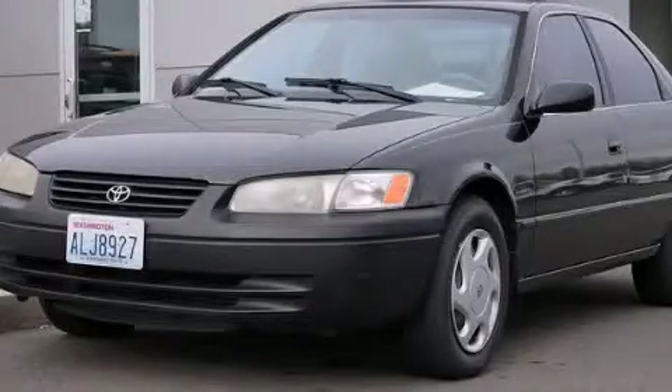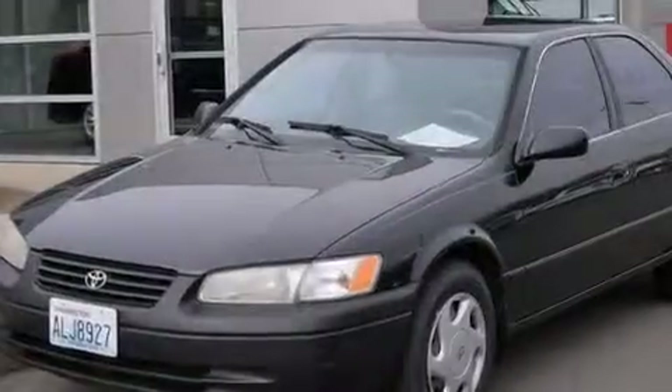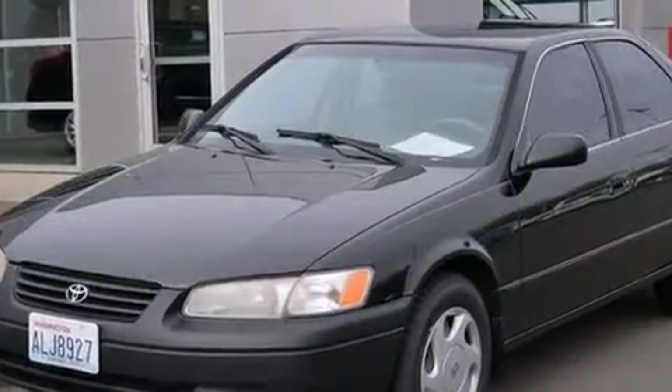This is a 1997 Toyota Camry. It has a 3.0-liter six-cylinder engine and a four-speed automatic transmission.